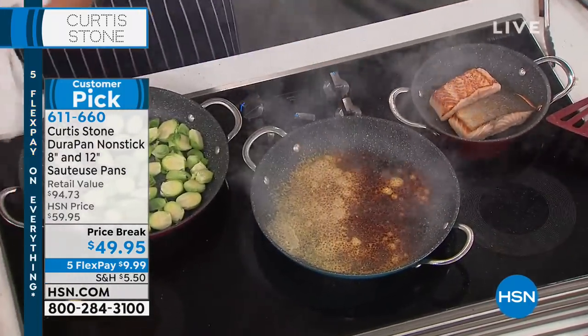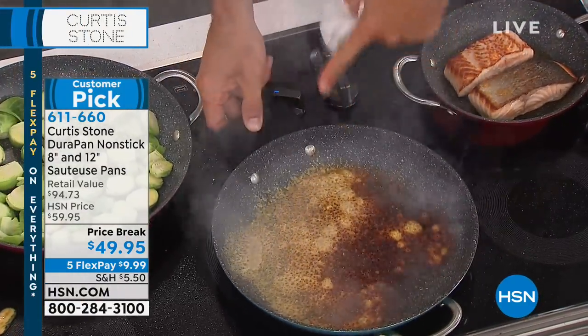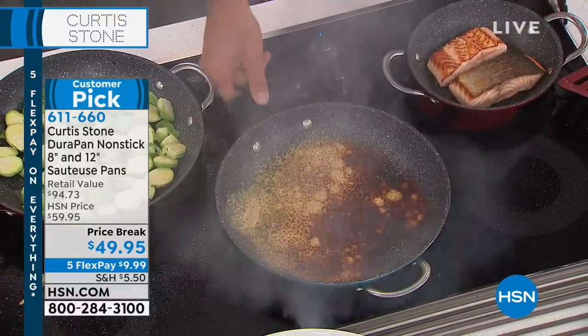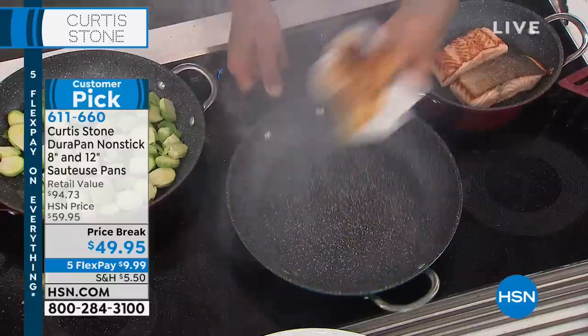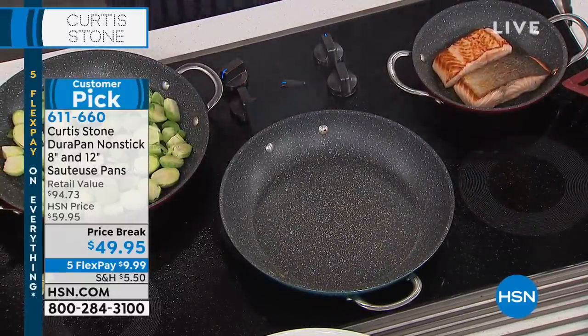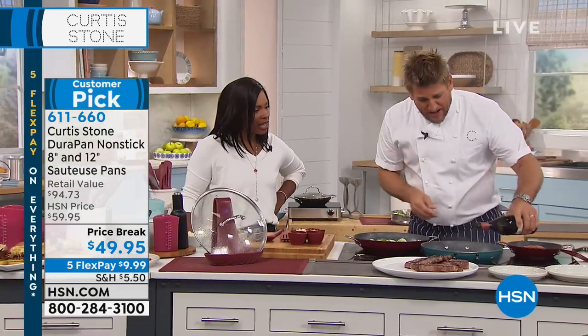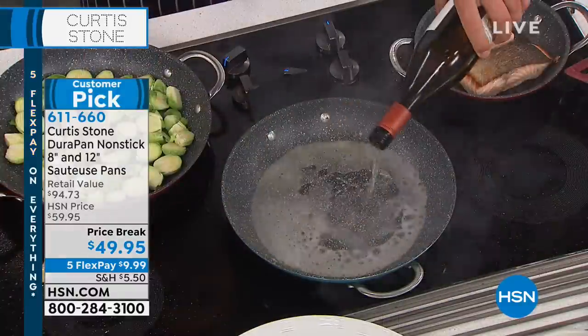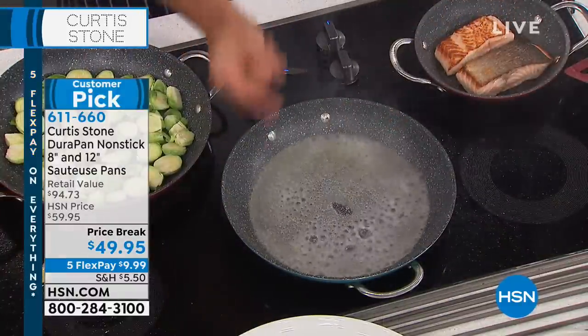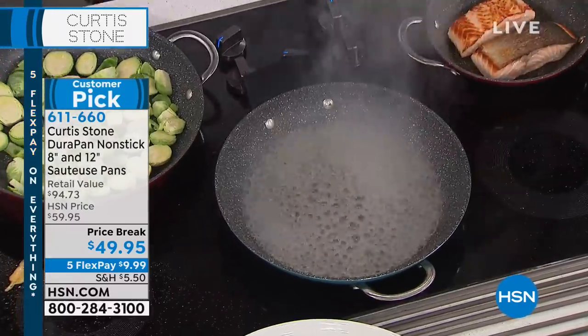Over here, we threw in a big handful of parmesan cheese — it is burnt to the bottom of the pan. Let me show you something. This is normally a soak — maybe you're even thinking, would I have to throw that pan away? Watch this. I just go whoop, and then spotless in seconds. I've got something else that's super cool about this 12-inch sautéuse pan — I'm going to add a little bit of white wine. Now you're going to watch it come to the boil instantly and really evenly.